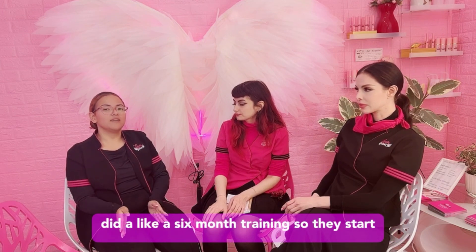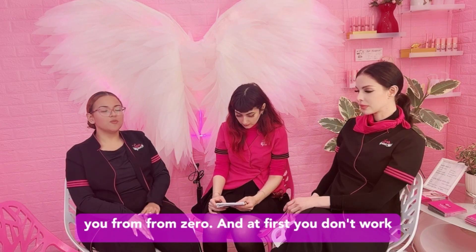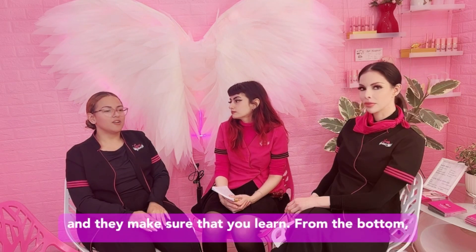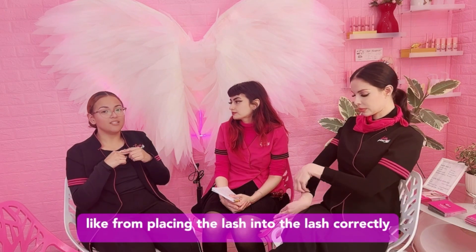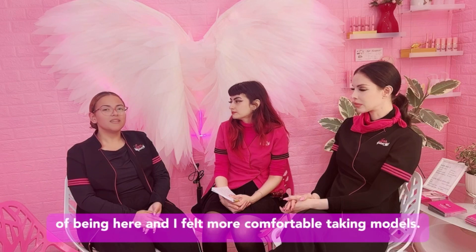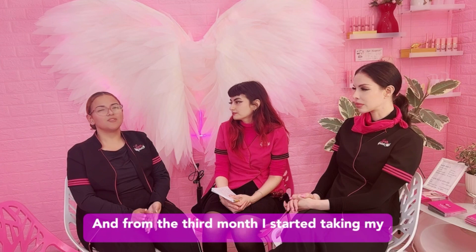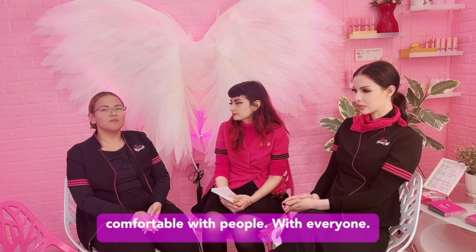She did like a six-month training. They start you from zero. First you don't work on any models — you just work on your mannequin. And they make sure that you learn from the bottom, like from placing the lash into the natural lash correctly. And then from there you just move into the models. I ended up getting better within three months of being here and I felt more comfortable taking models. From the third month, I started taking my first clients.